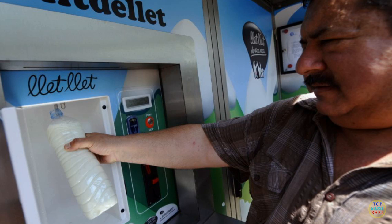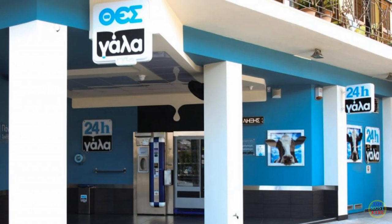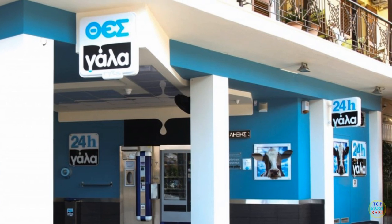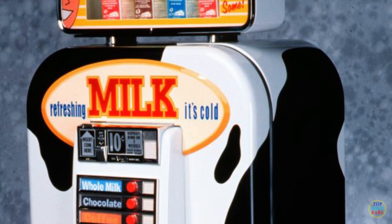The milk vending machine was initiated in France by DirectLay. This company both creates and supplies farm fresh milk to the machine for $1.30 per litre. Funny thing about this machine is that whenever somebody withdraws milk from it, the machine makes cow sounds. The entire thing is decorated with pictures of a farm and cows to further enhance the user experience.